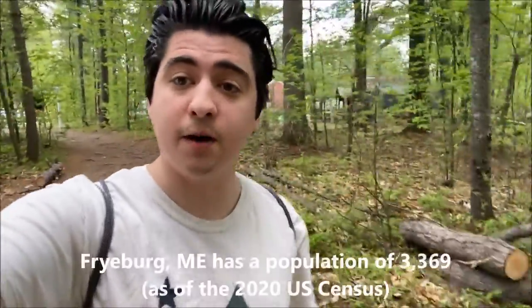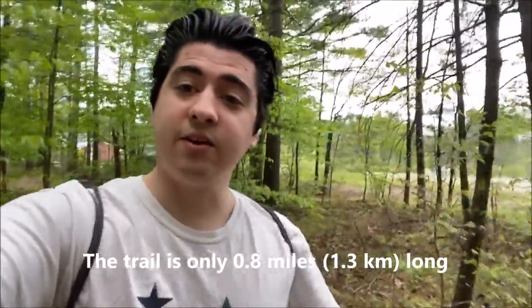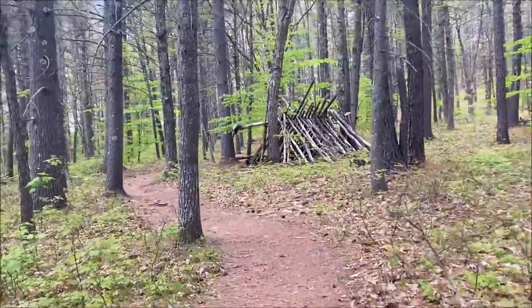Hey what's going on guys, it's JMas. Right now I'm in the town of Freiburg, Maine, which is kind of near Conway, New Hampshire, right along the New Hampshire-Maine border. I'm going on a short hike today to a rock outcrop called Jockey Cap, and it should get some really good views of the White Mountains. I figured I'd bring you guys along with me — let's check it out.